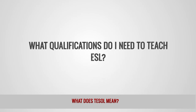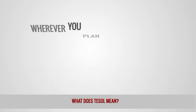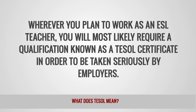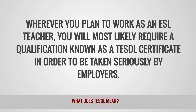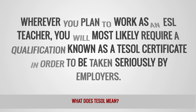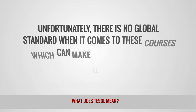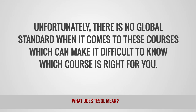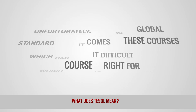What qualifications do I need to teach ESL? Wherever you plan to work as an ESL teacher, you will most likely require a qualification known as a TESOL certificate in order to be taken seriously by employers. Unfortunately, there is no global standard when it comes to these courses, which can make it difficult to know which course is right for you.